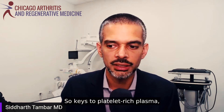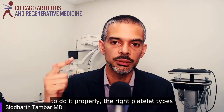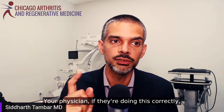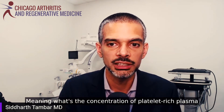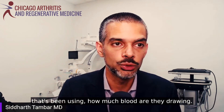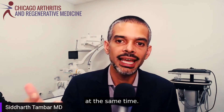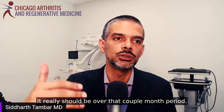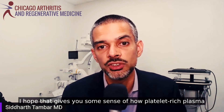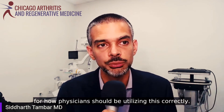Keys to platelet-rich plasma: getting the right concentration, the right lab prep, and the right platelet types. Your physician, if doing this correctly, should be able to answer: what is the concentration being used, how much blood are they drawing, are they using different platelet preparations for different tissues being treated, and what is the progression of treatment? It shouldn't be over two weeks — it really should be over a couple month period. I hope this gives you a sense of how platelet-rich plasma should be utilized and how physicians should be using it correctly.